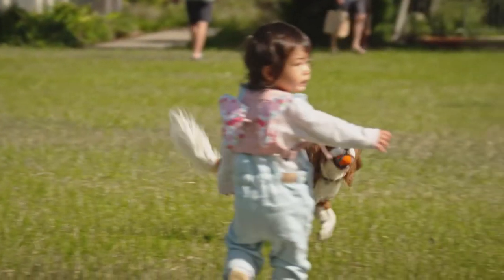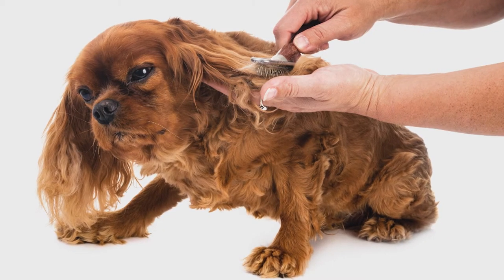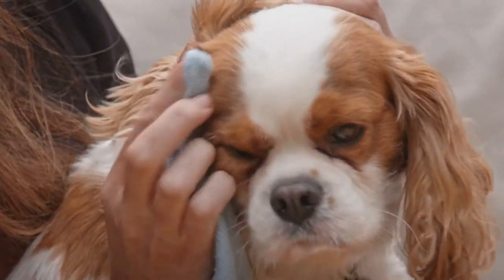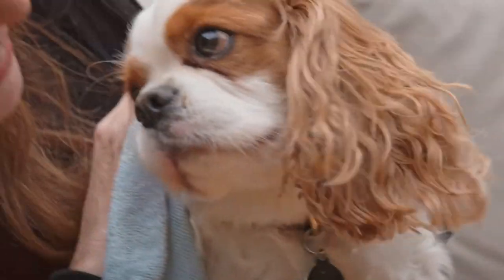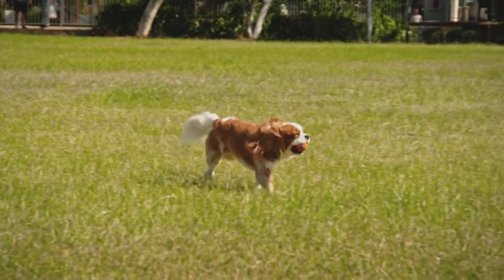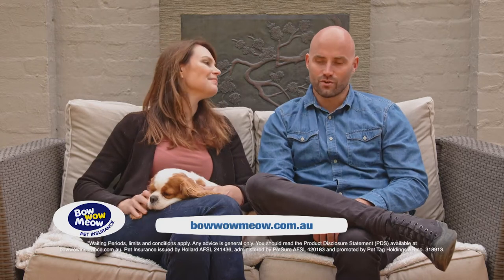Cavaliers are okay with a smaller living environment and they suit families with children or older owners. They're an average shedder, they require regular brushing and can be prone to tangling and matting on their ears. Their eyes and inside of their ears need to be regularly inspected for cleaning and to avoid infection. The Cavies are prone to a number of health issues including heart disease, eye diseases, syringomyelia which is fluid-filled cavities in the spinal cord of the neck, allergic skin disease and ear infections. To get a quote from Bow Wow Meow Pet Insurance specific to the Cavie or to find out more about the breed, visit their website and check out the Bow Wow Meow breed selector tool.